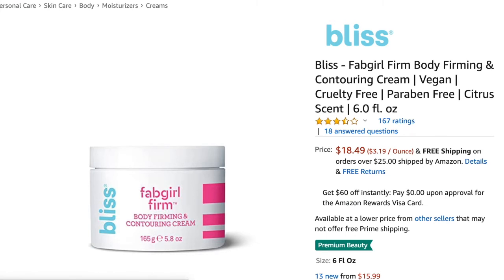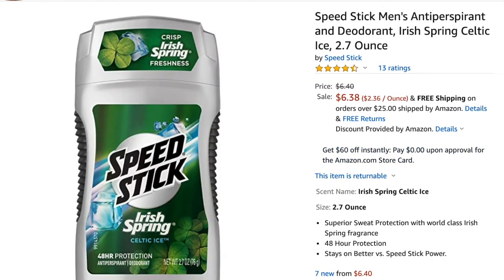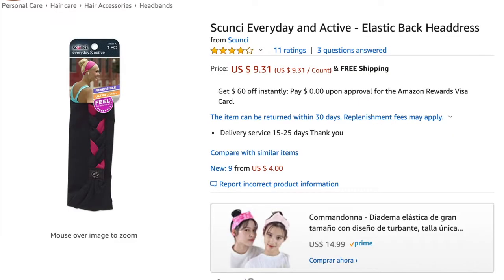Next is the Bliss Fab Girl Firm body firming contouring cream — I sold it for $18.95 and my profit was $10.33. Next is the Speed Stick men's deodorant in Arctic Spring Celtic Ice — I sold it for $6.46 and my profit was $0.50. I sold another one for $6.46 and my profit was $3.85. My total profit for Amazon was $218.61.